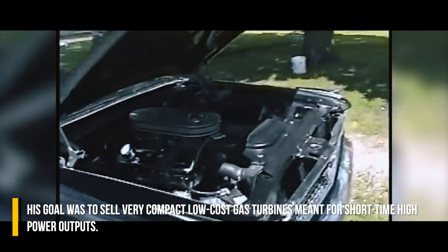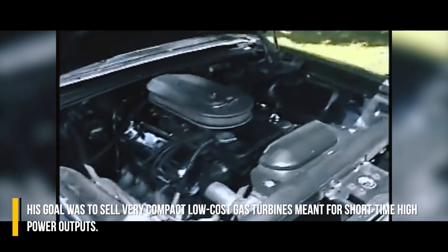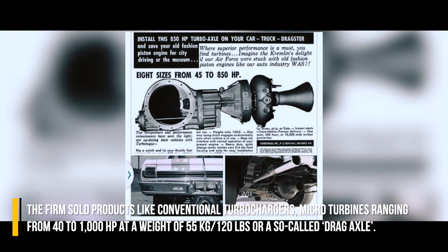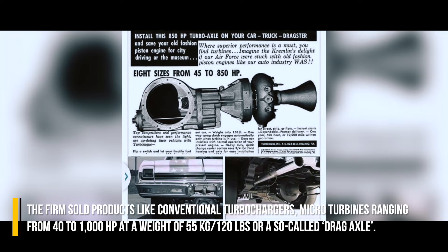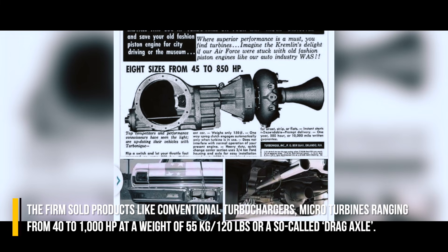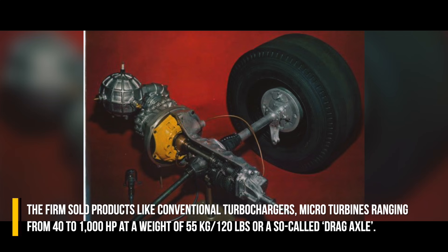His goal was to sell very compact, low-cost gas turbines meant for short-time high-power outputs. The firm sold products like conventional turbochargers and micro-turbines ranging from 40 to 1000 horsepower at a weight of 55 kilograms, or a so-called drag axle.